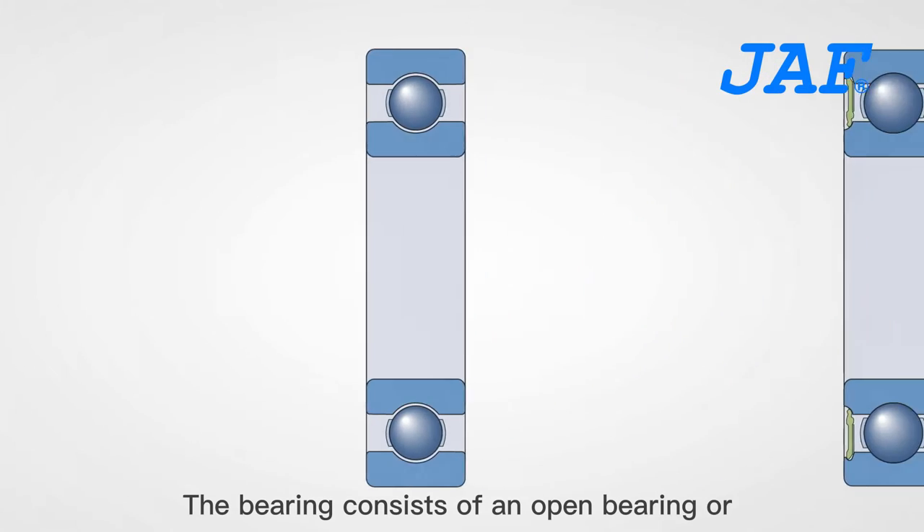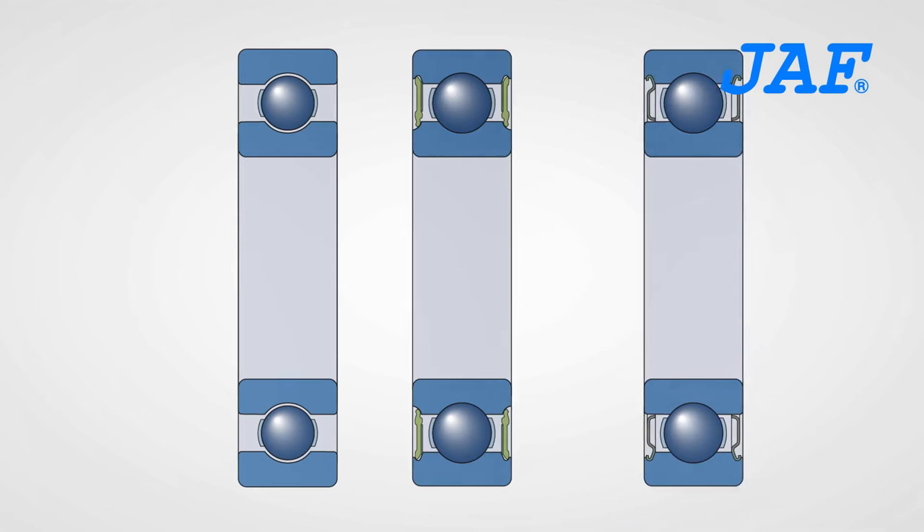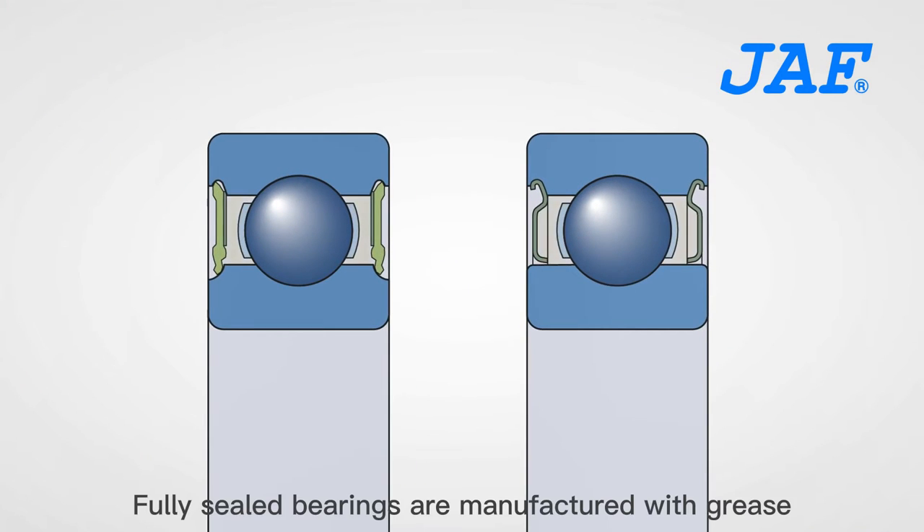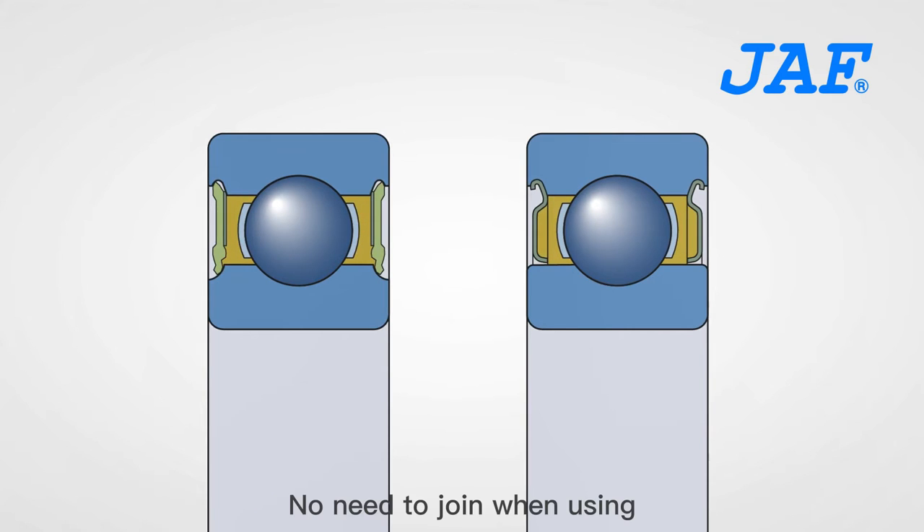The bearing consists of either an open bearing or a sealed bearing with a metal dust cover. Fully sealed bearings are manufactured with grease, so there is no need to lubricate them during use.